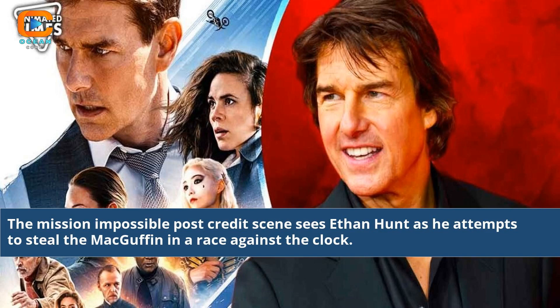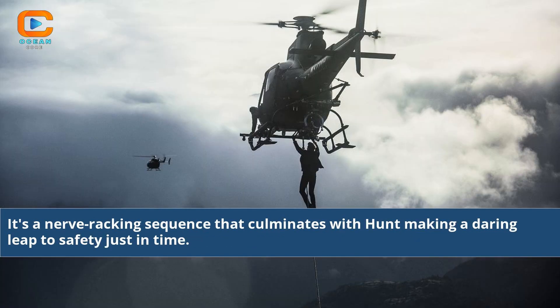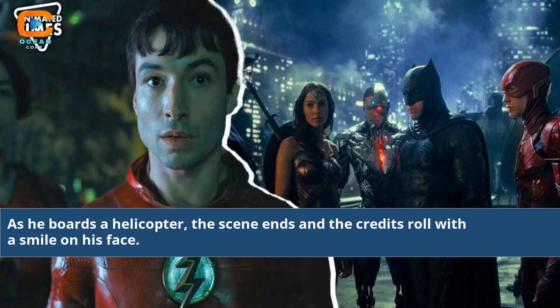The Mission Impossible post-credits scene sees Ethan Hunt as he attempts to steal the MacGuffin in a race against the clock. Ethan must navigate his way through a seemingly impossible gauntlet of obstacles and traps in order to successfully acquire the object. It's a nerve-wracking sequence that culminates with Hunt making a daring leap to safety just in time. As he boards a helicopter, the scene ends and the credits roll with a smile on his face.